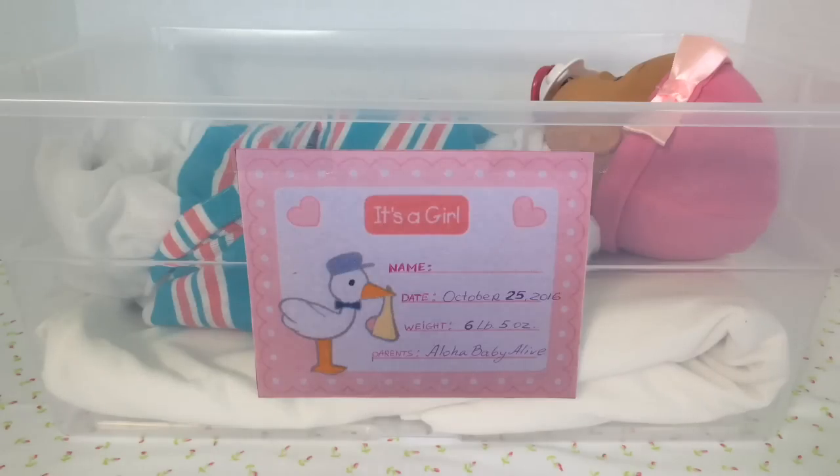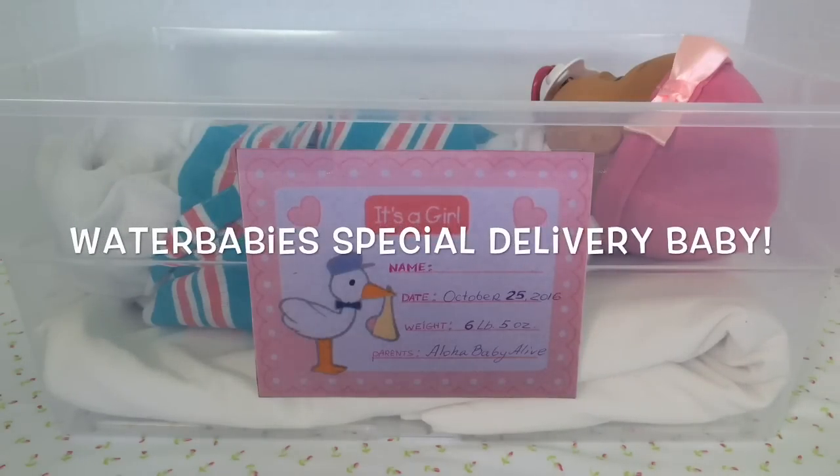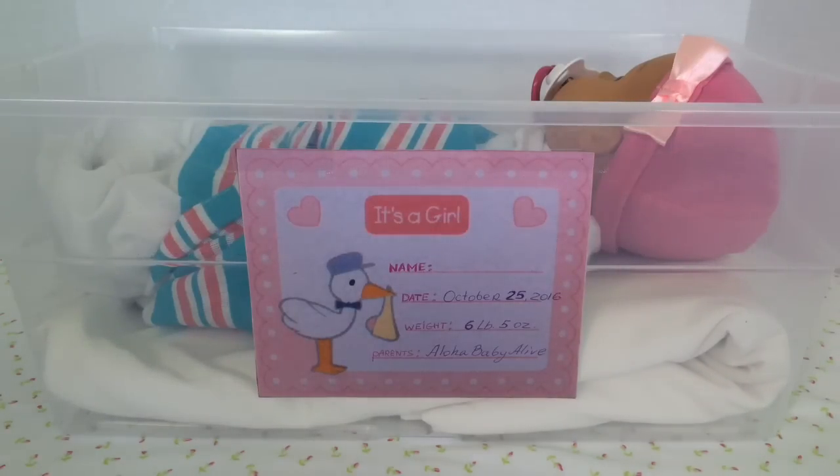Hi guys! Aloha Baby I Love is here with a brand new baby girl — look who was just born! I'm talking quietly because she might be still sleeping. Can you guess what baby doll this is? If you said Water Baby Special Delivery Baby, you were right! Let's take a look if she woke up or not.